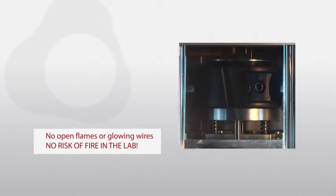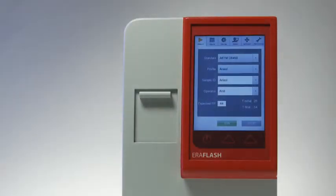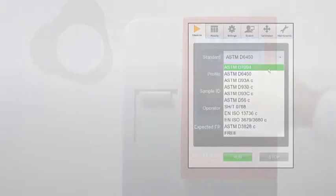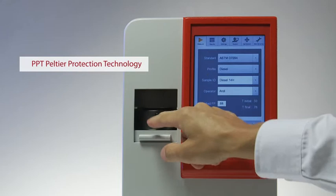There are no open flames or glowing wires in the Aeroflash — the safest way to prevent the risk of fire or hazardous fumes in the laboratory. For your convenience, Aeroflash also offers several pre-programmed correlation methods that provide results in excellent correlation to the traditional closed-cup methods such as Tag, Pensky-Martens, and include flash/no-flash methods.